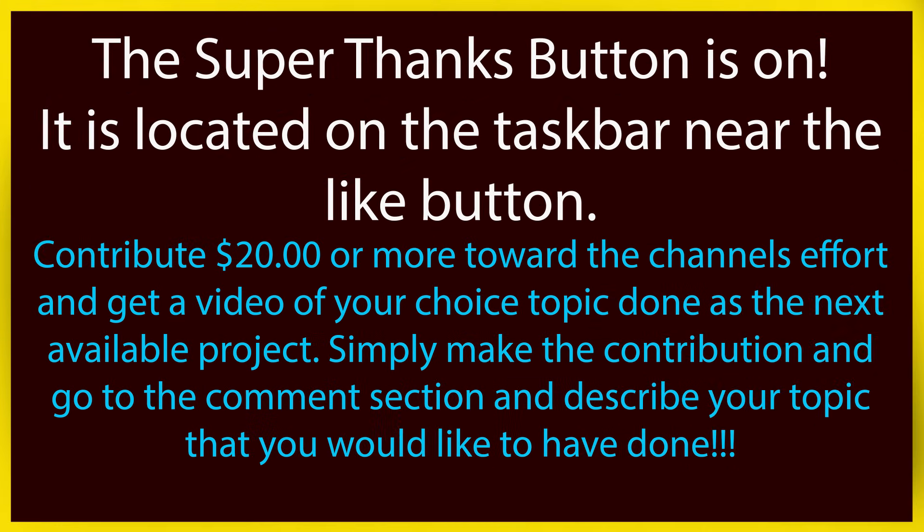Hello valued viewers, I hope you're all doing very well. Just a gentle reminder that the Super Thanks button is on — it's located on the taskbar near the like button. Simply contribute twenty dollars or more toward the channel and get a video of your choice topic done as the next available project. Make the contribution and go to the comment section to describe your topic, and I'll do it as soon as I possibly can. Now on to the video.